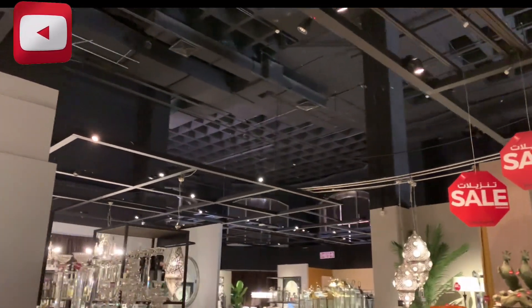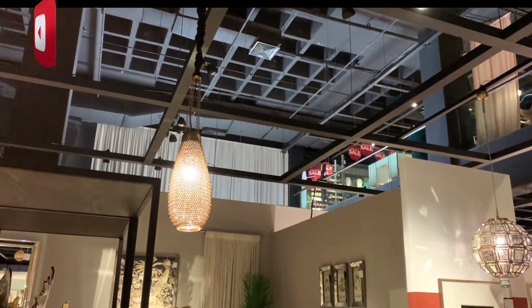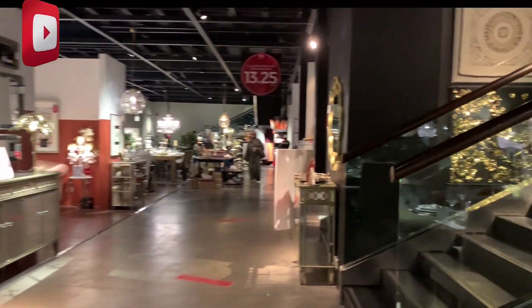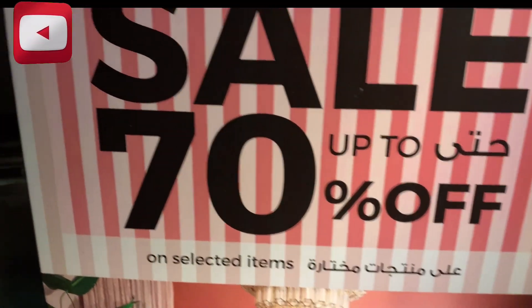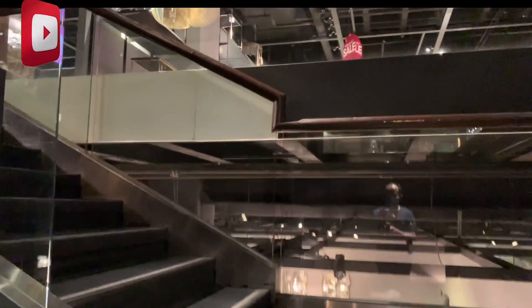Okay sige, pumunta naman tayo sa taas, sa second floor.